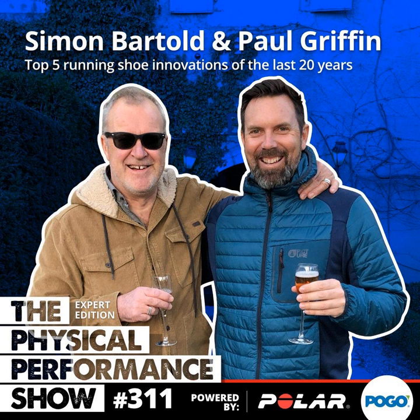Simon Barthold and Paul Griffin, it's been a little while — it was back on episode 205 in March 2020 that you last both featured as our resident footwear experts when we discussed the technology of carbon-plated shoes. Welcome back to the Physical Performance Show. A bit of water under the bridge since March 2020 — the world's gotten a little bit more complex, a little bit like footwear science.